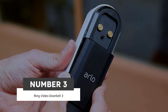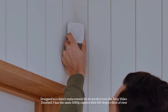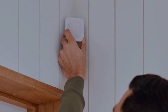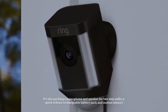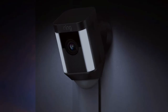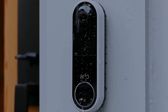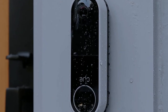Number 3. Ring Video Doorbell 3. Designed as a direct replacement for its predecessor, the Ring Video Doorbell 3 has the same 1080p camera with a 160-degree field of view. It's also packing a microphone and speaker for two-way audio, a quick-release rechargeable battery pack, and motion sensors. You can tap into the live view at any time and there's infrared night vision for when it's dark. When someone rings the bell or the motion sensors pick up action, it triggers an alert.